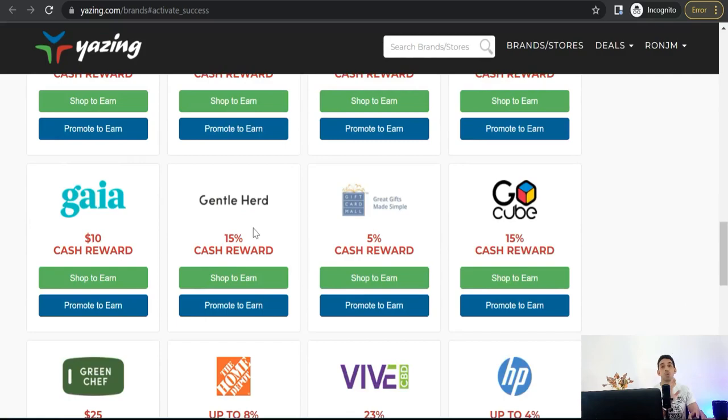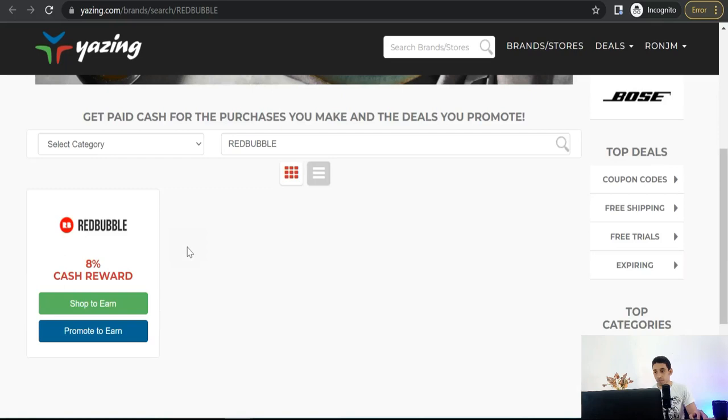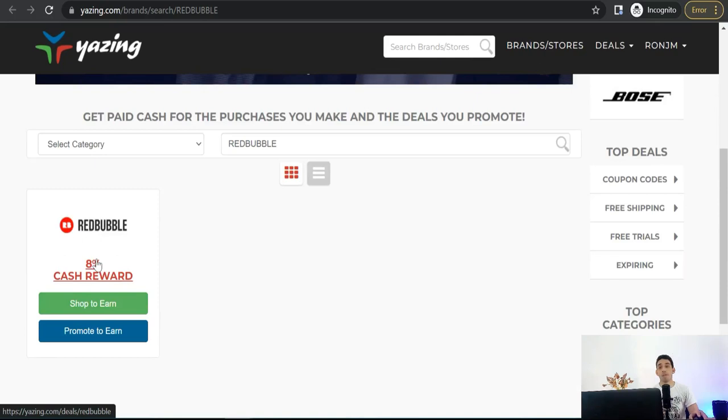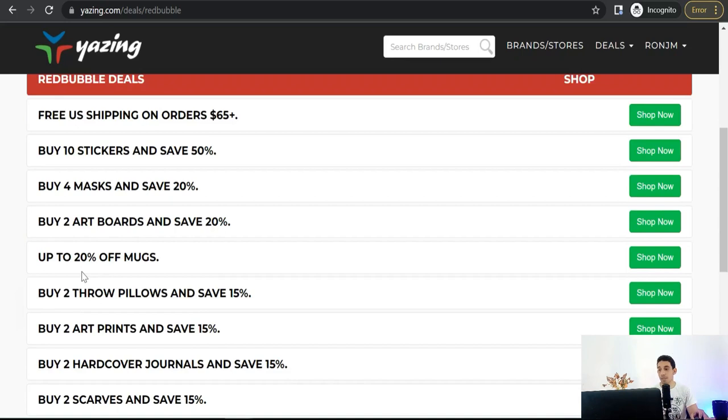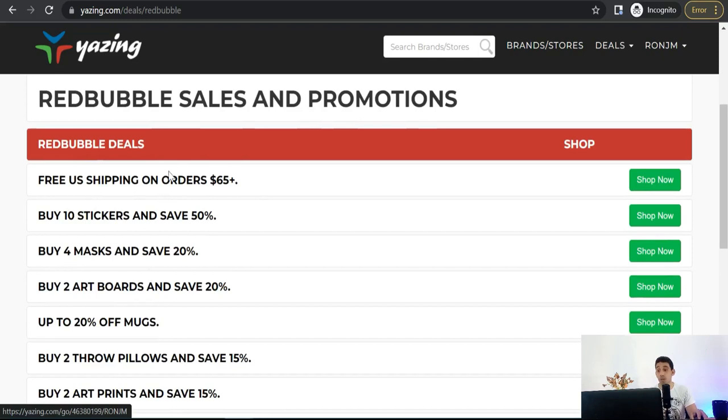First, sign up for free on Yazin.com — you can be an affiliate for all these brands as you want. For example, we can search for Redbubble. Here you will find the Redbubble brand that you can promote on social media or anywhere. Just click on it and you'll have this unique link that you can promote everywhere to get commission. The best thing about promoting brands on Yazin.com is that you'll find a lot of offers that make your promotion easier on social media, because these discounts grab the attention of your audience — like up to 20% off mugs, 15% off throw pillows, and so on.